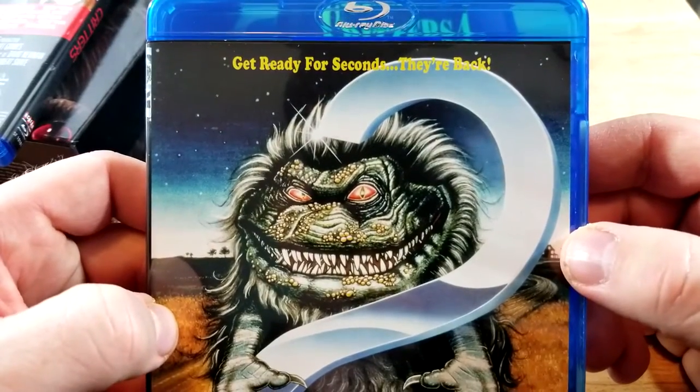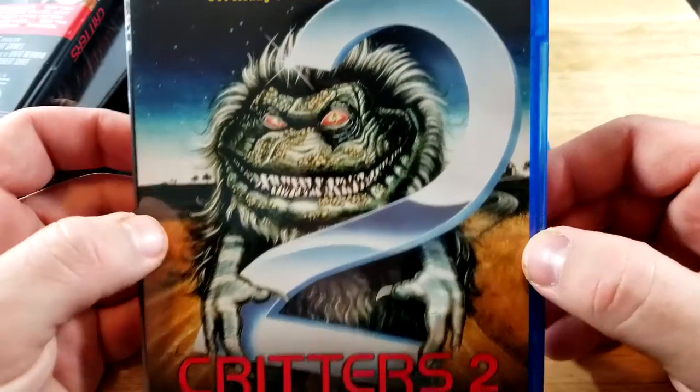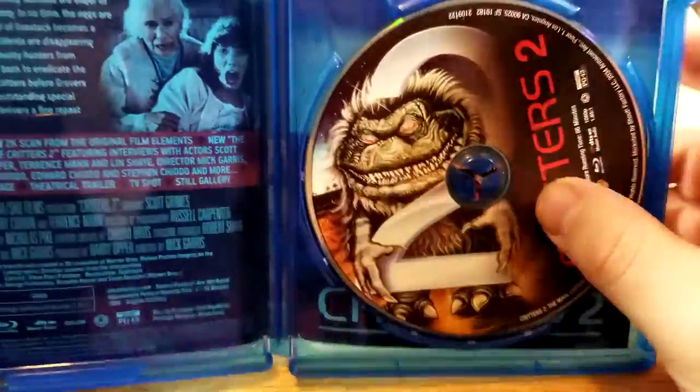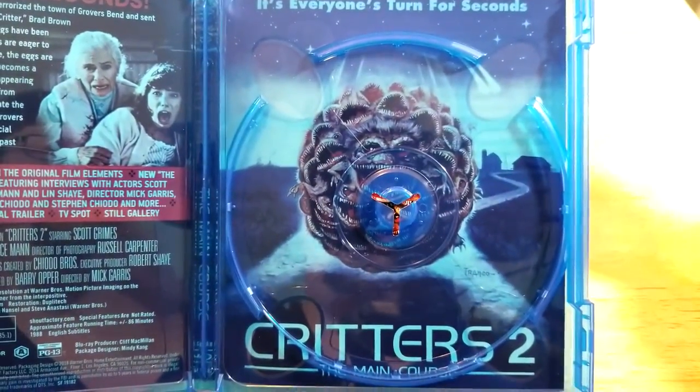Critters 2: Get Ready for Seconds — they're back, The Main Course. Similar disc there. There's your reverse art — that looks kind of cool.